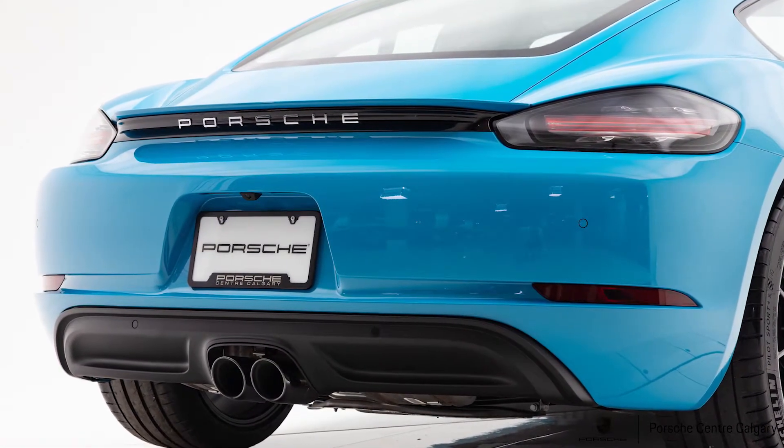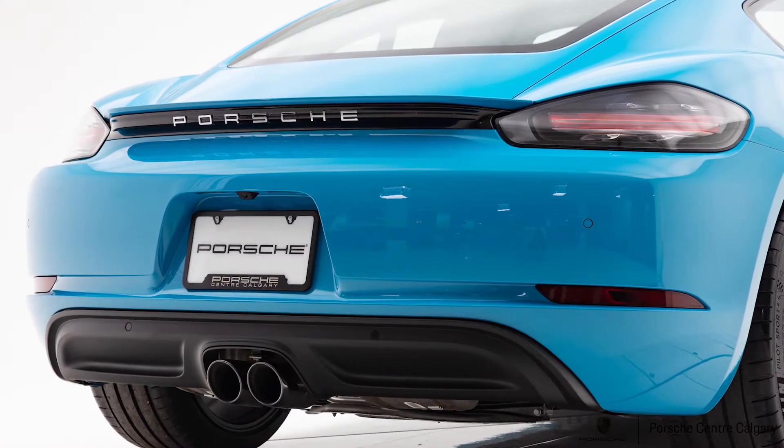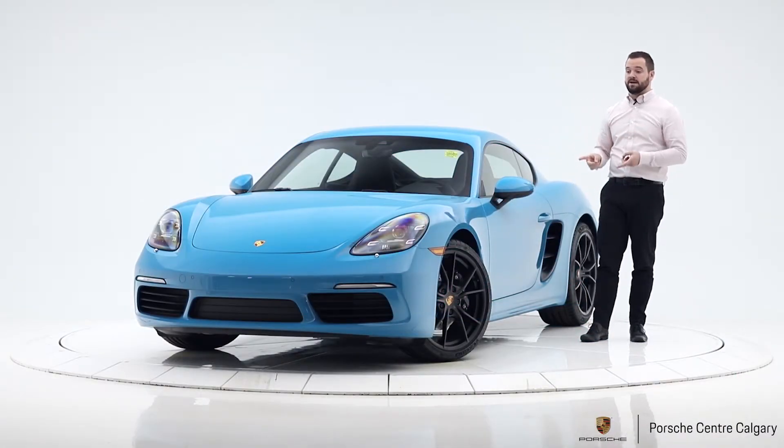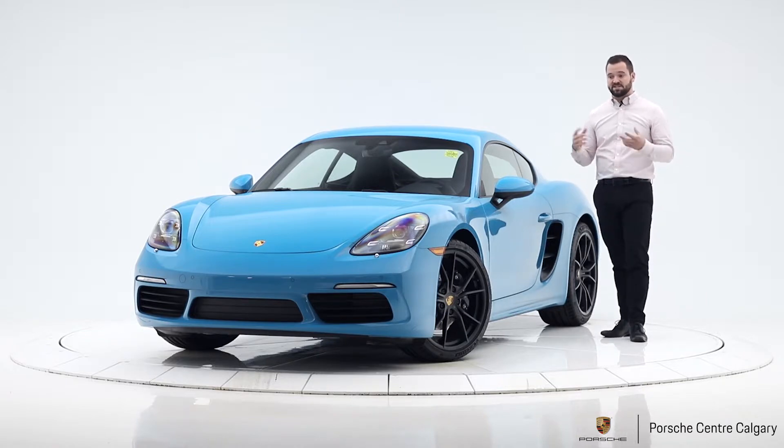Sticking with the outside up front, it has the LED PDLS — Porsche Dynamic Lighting System — the highest-end lights available on the car. They're about twice as bright as the standard bi-Xenons and they're dynamic, so they'll turn with steering wheel input and look further down the road as you speed up. They also have the auto high beam function — you can leave your high beams on and when it sees a car coming the other way it'll dip them down so you're not dazzling oncoming traffic.